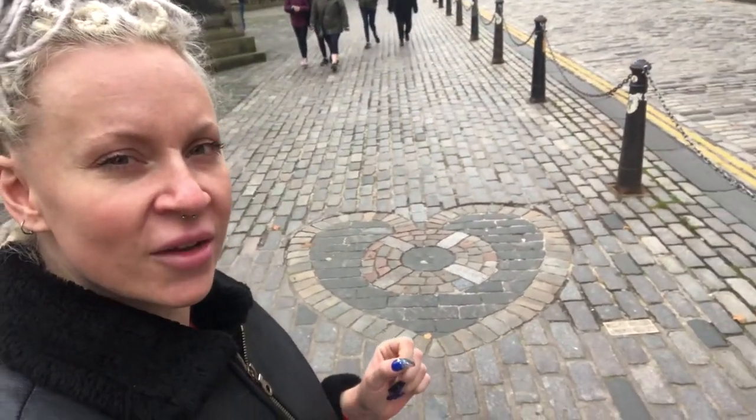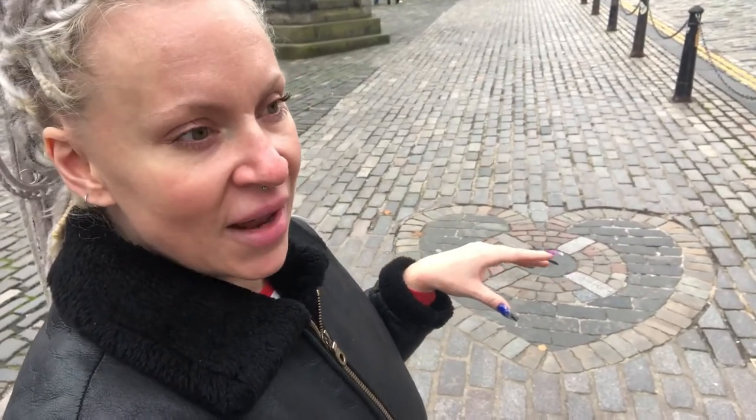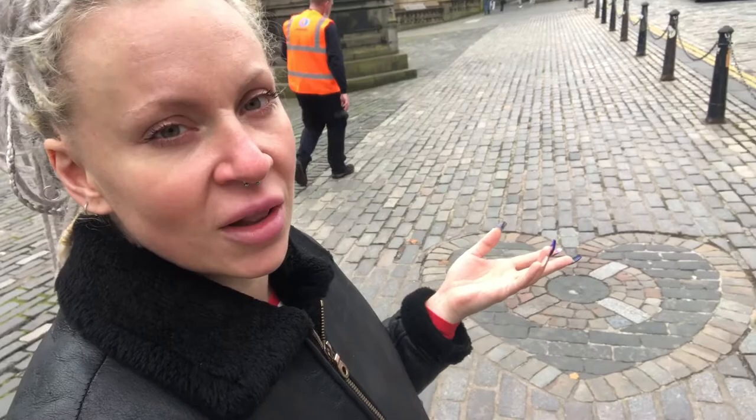Right outside St. Giles on the Royal Mile is called the Heart of Midlothian, and nowadays people treat it as a lucky charm — you spit on it for good luck. But actually it wasn't just me being unusual — other people do it too. The inhabitants of Edinburgh will know the story that this was originally a site for public executions and a prison. So originally people spat on it in disgust; nowadays it's turned into a tourist thing for good luck. Either way, spit your heart out!